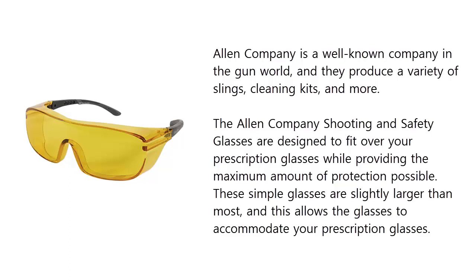The Allen Company shooting and safety glasses are designed to fit over your prescription glasses while providing the maximum amount of protection possible. These simple glasses are slightly larger than most, and this allows the glasses to accommodate your prescription glasses.